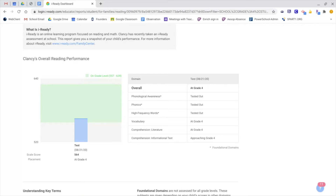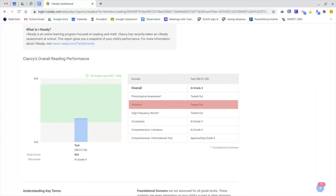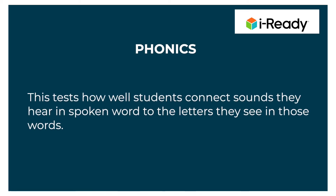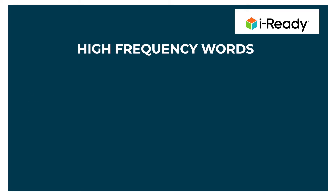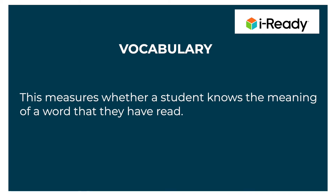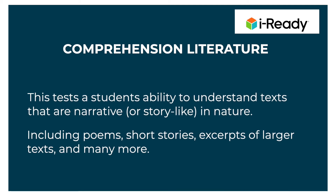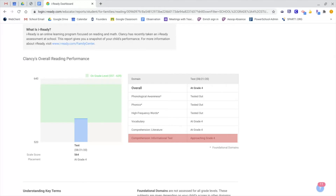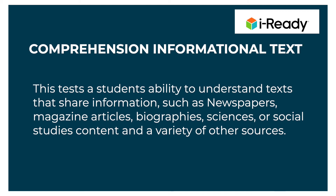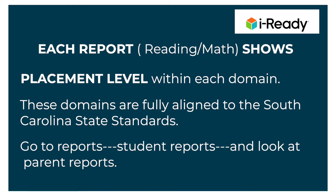Each report also shows the placement level within each domain. The domains are Phonological Awareness, Phonics, High Frequency Words, Vocabulary, Comprehension Literature, and Comprehension Informational Texts. The awesome thing about the domains is that they are fully aligned to the South Carolina State Standards which our teachers teach each and every day.